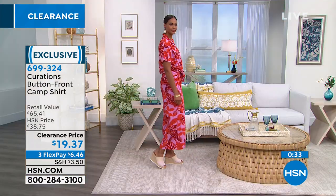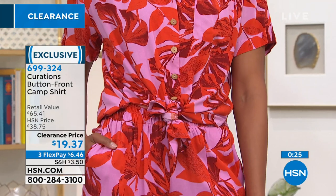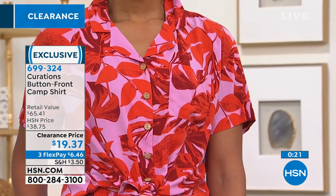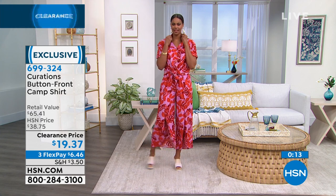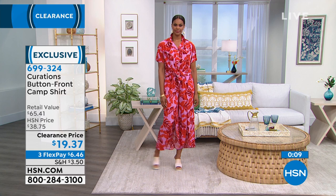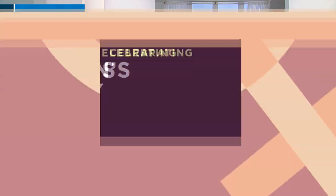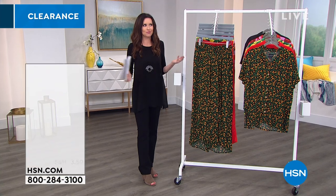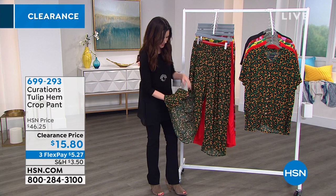You can see that Victoria's wearing the tulip hem pant — it's $15 and change. This camp shirt is under $20 for the very first time. I recommend getting the pant and the top because that's a relaxed jumpsuit vibe that you don't have to worry about. We've got the pant in all of the same colors as the shirt, extra small through 3X. This has made our phone lines go crazy — hundreds of you are purchasing more than one color. We've got two solids and three prints, but very limited in that palm.